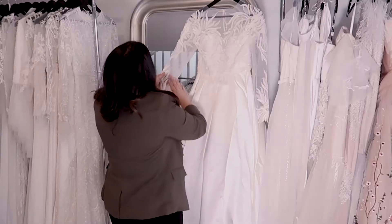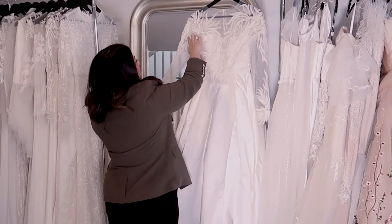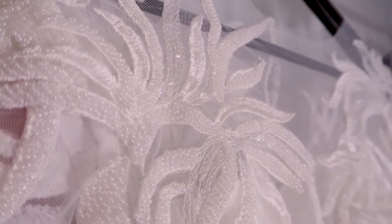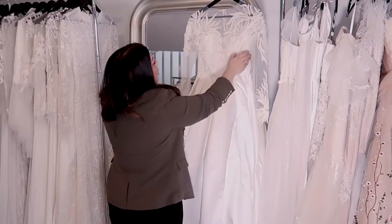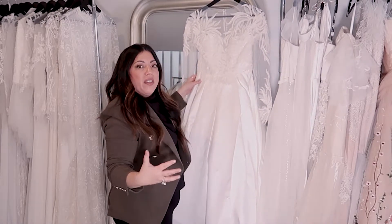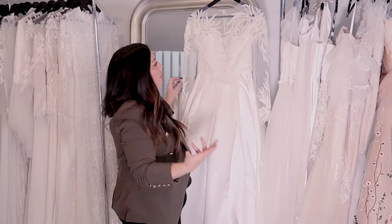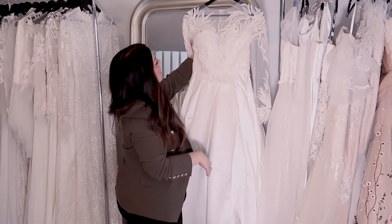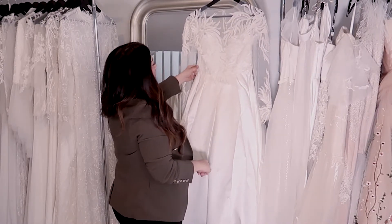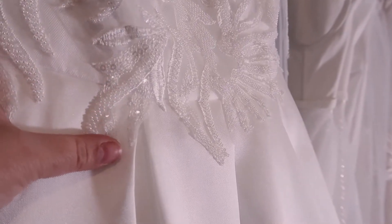Basically, this dress has an illusion neckline made of mesh — ivory tulle along the bodice — then we've got this gorgeous beaded lace made in a leaf pattern all over the dress. This is really great if you're the type of bride that isn't a girly bride and doesn't like a lot of flowers and floral design — this kind of design is perfect.